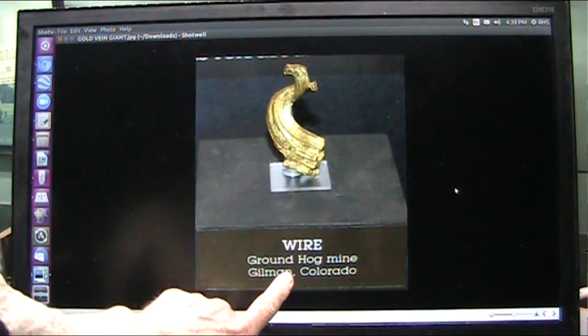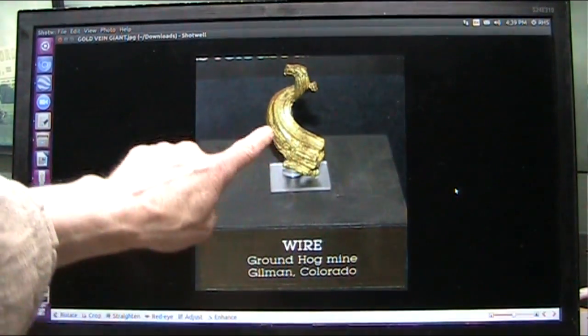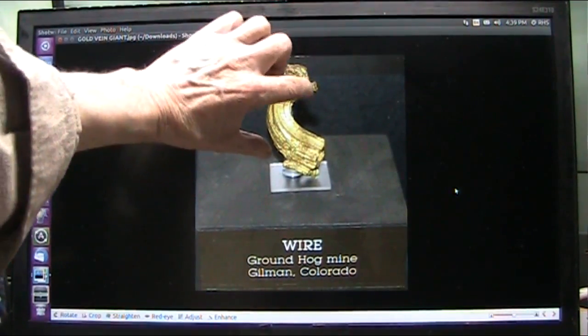All right, you see that? Wire. Groundhog Mine, Gilman, Colorado. That is an arterial blood supply, and it's upside down.